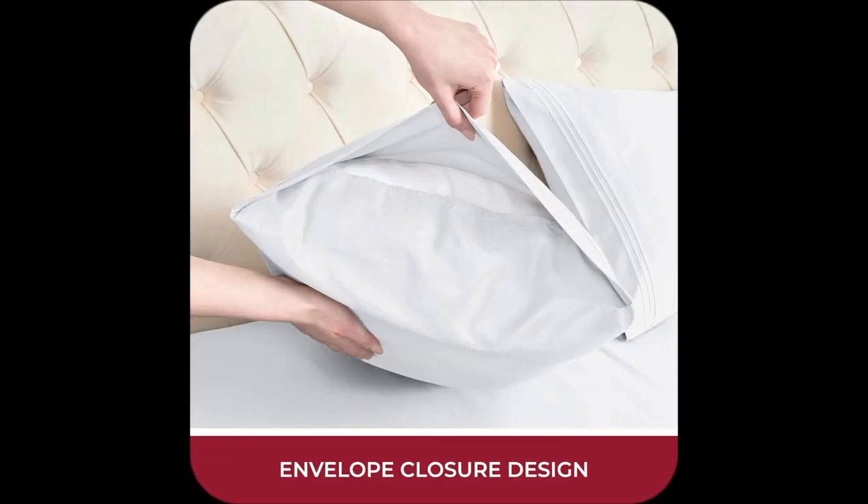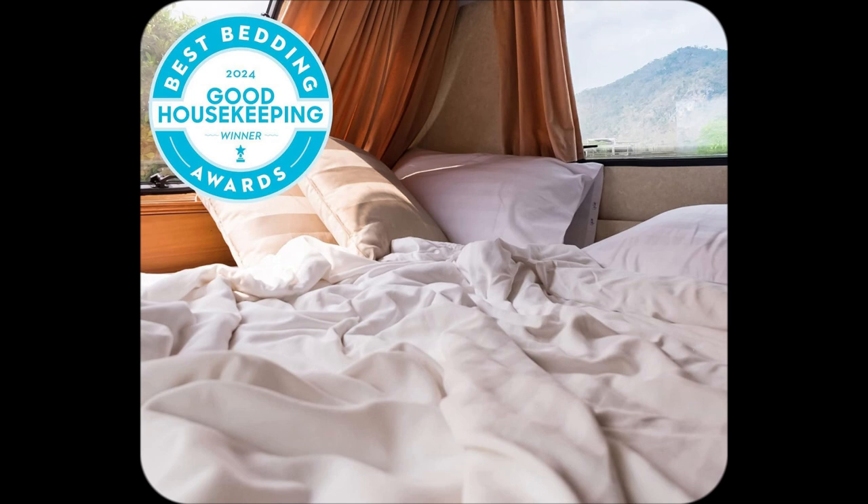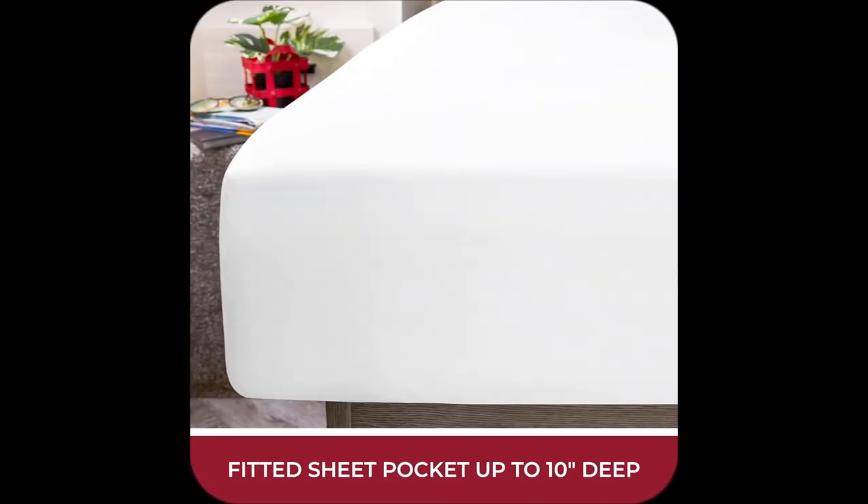And oh man, the comfort. Double brushed microfiber equals silkiness that'll make you forget about any rough, scratchy sheets — nightmare. Plus pets? No problem. They're still spotless.